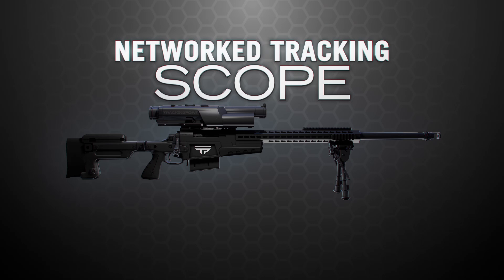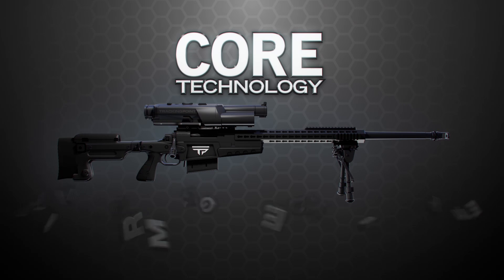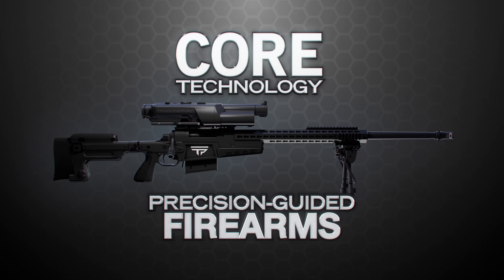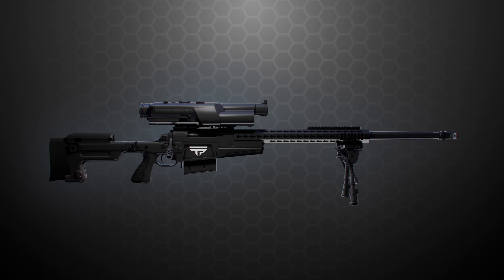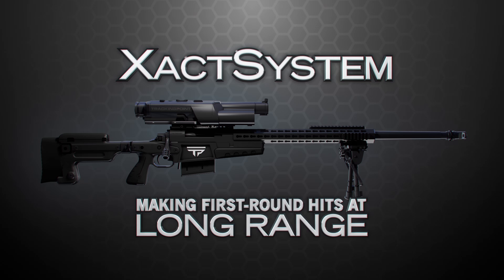The Network Tracking Scope, combined with the guided trigger, form the core technology behind Tracking Point's precision-guided firearms and enable the value proposition of each exact system, making first-round hits at long range.